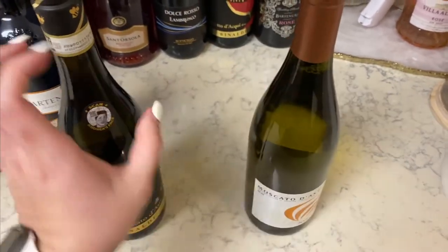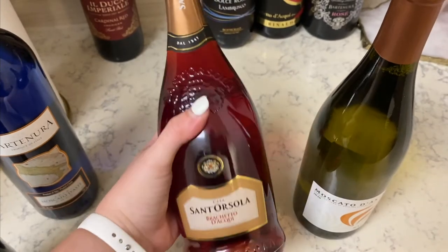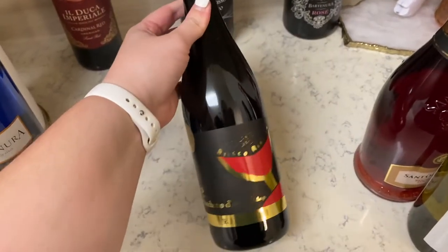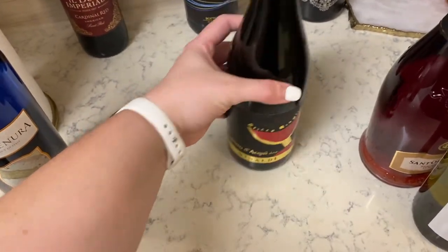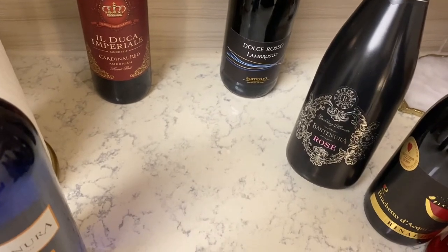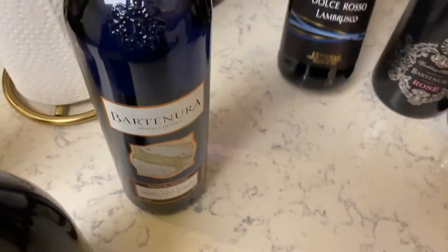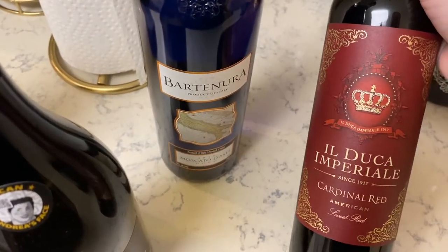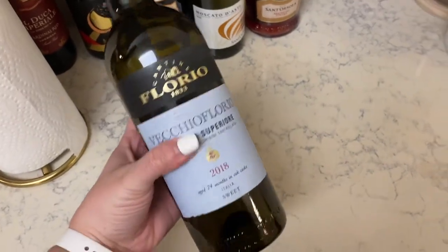This Moscato d'Asti is from the brand whose sparkling red Brachetto I love — it has notes of cream and strawberries that really pull through. I also wanted to try the Rinaldi Brachetto, the most expensive one at around $30. Then I have three more: a rosé from the Bartenura brand, a Lambrusco to try, and an American sweet red blend from California — I'm not a fan of super dry wines, so I tried to pick accordingly.